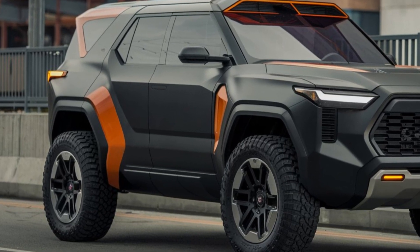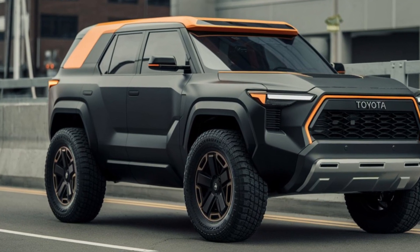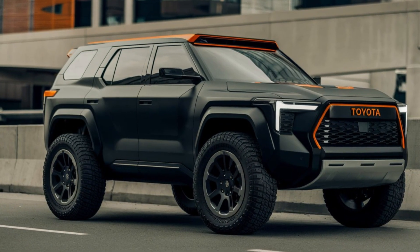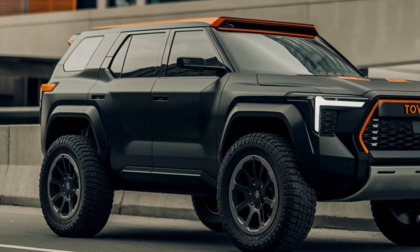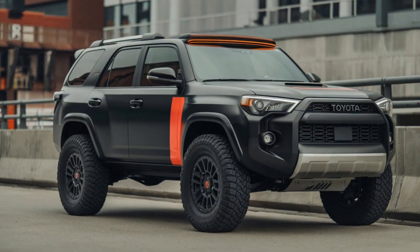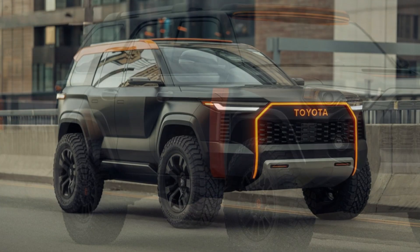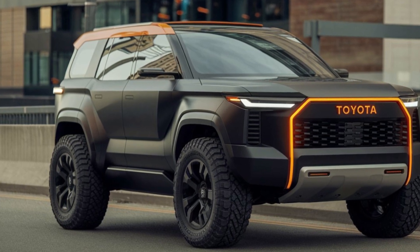Performance-wise, the Toyota 4Runner 2025 offers improved powertrain options aimed at better fuel efficiency and enhanced off-road performance. The updated suspension and new drive modes allow for more versatility in handling various terrains. Toyota has also incorporated advanced safety features like adaptive cruise control, lane-keeping assist, and improved collision avoidance systems, ensuring the vehicle's ruggedness doesn't compromise on safety.